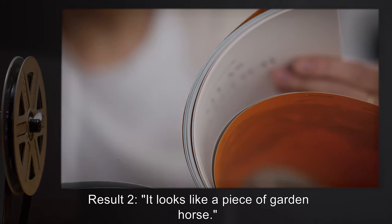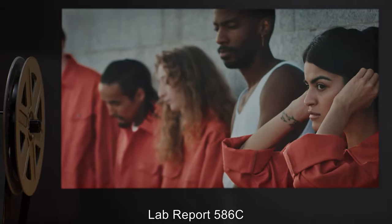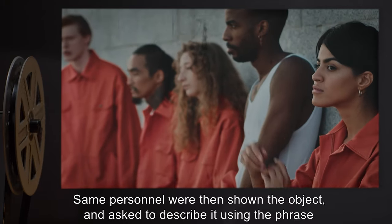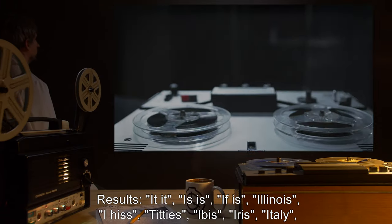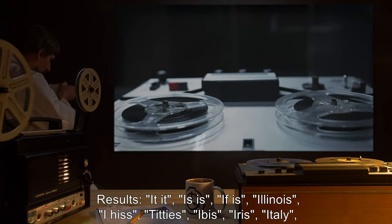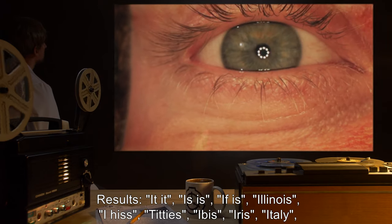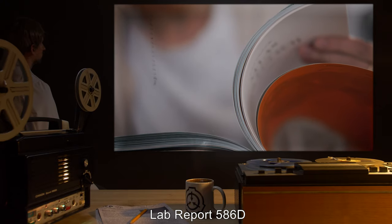Result 2: It looks like a piece of garden hose. Lab Report 586C: 10 D-class personnel were asked to transcribe the short phrase, 'It is.' All were successful. The same personnel were then shown the object and asked to describe it using the phrase they had earlier transcribed. Results: It it, Is is, If is, Illinois, I hiss, Titties, Ibis, Iris, Italy, Data expunged.